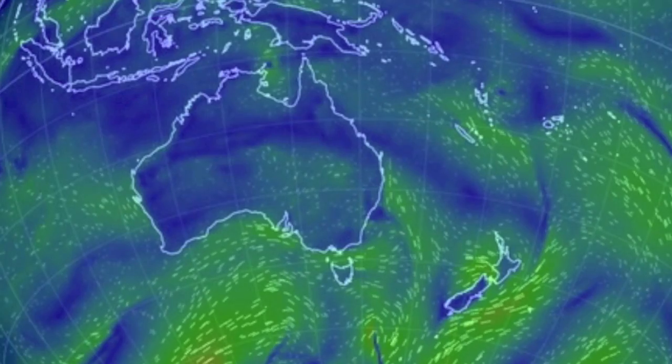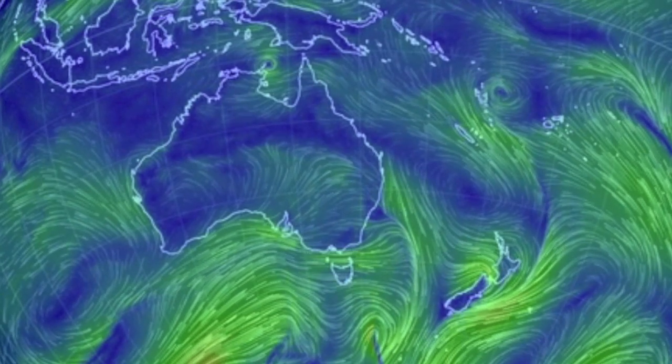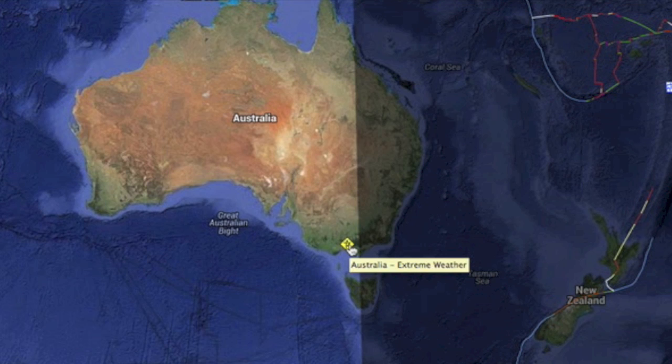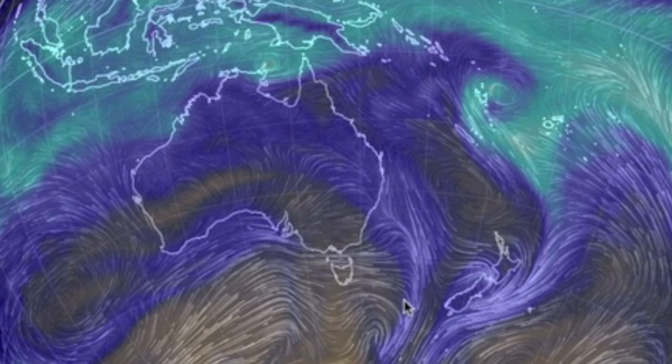Lastly, coming down under, we were focused on the tropical development, but an Antarctic low went ballistic yesterday and drew a convergence over southeastern Australia — one of the top weather events of the last few days.